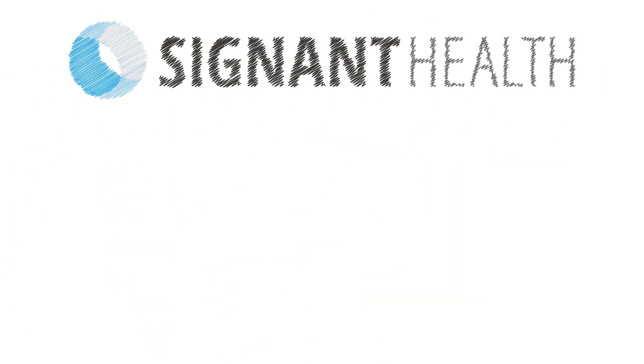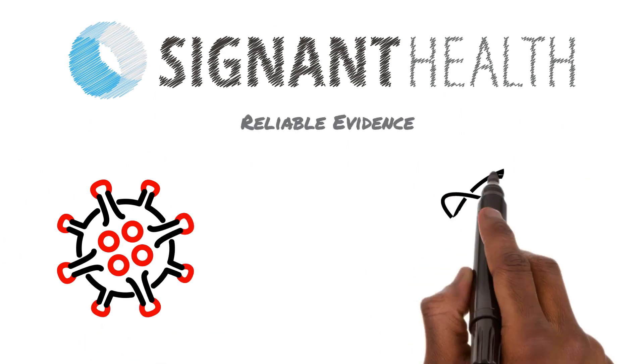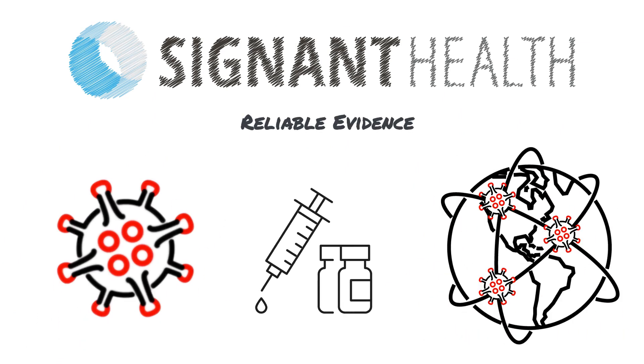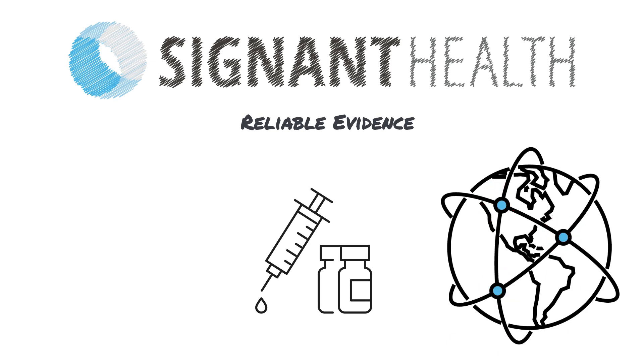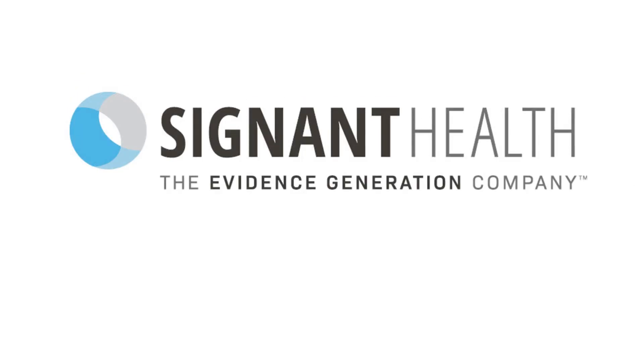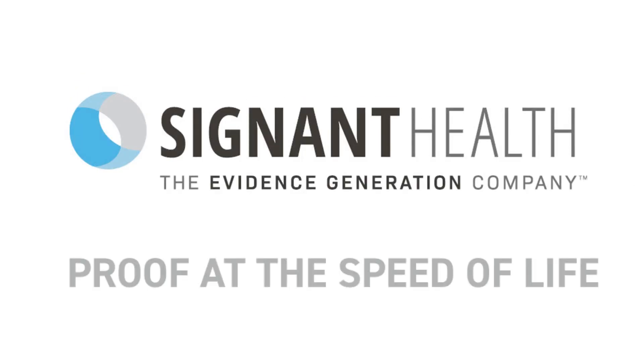At Signet, our goal is to help you get the reliable evidence you need as quickly as possible so you can deliver urgently needed COVID-19 vaccines to the world. We are the Evidence Generation Company, and we deliver proof at the speed of life.